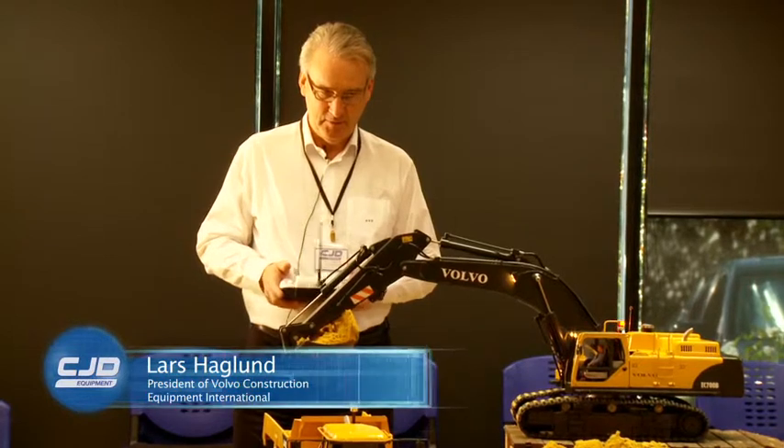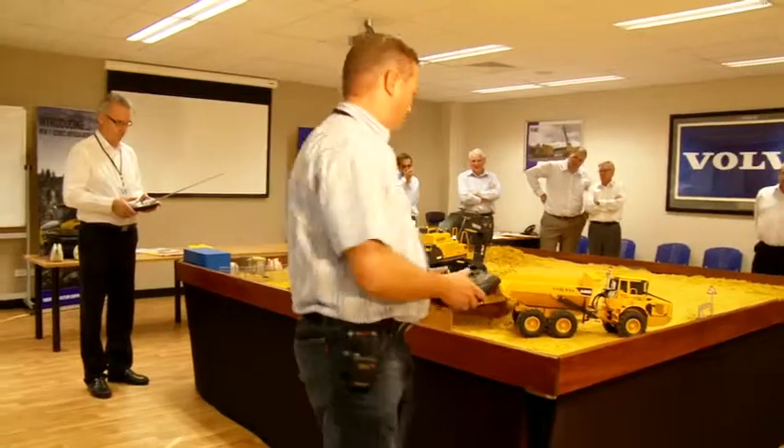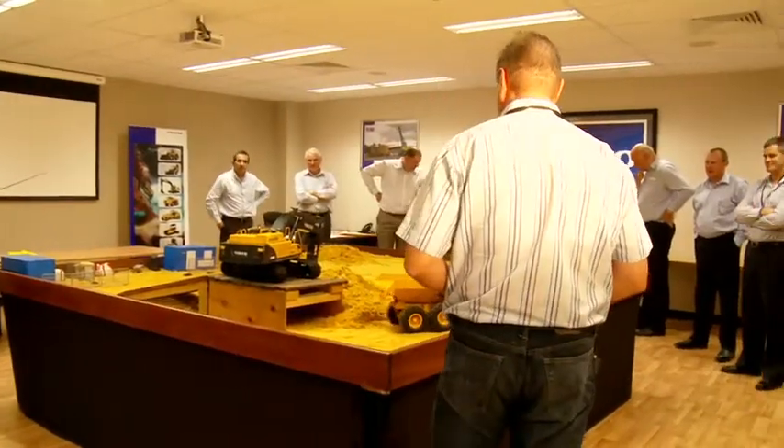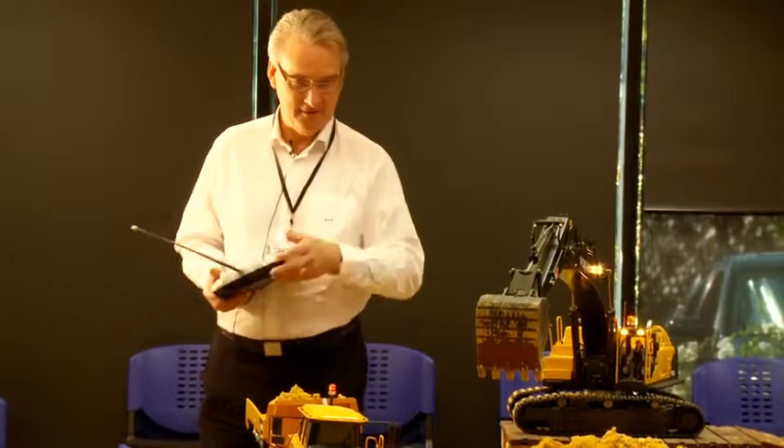I think what's amazing is that when you, like me, have been watching operations from a distance — from the top of a mountain — it's exactly the same. Many times when being on site and you look at equipment working down in a pit or something, it's exactly the same.